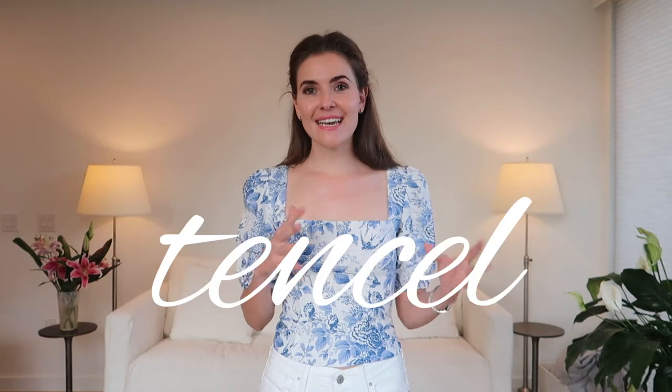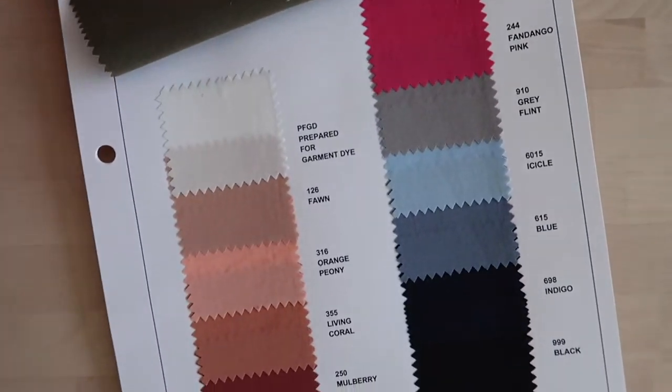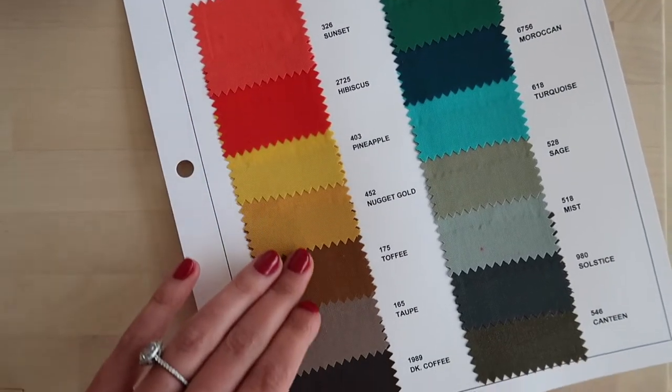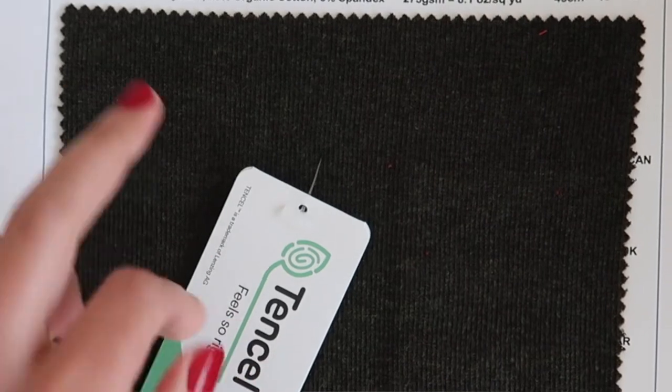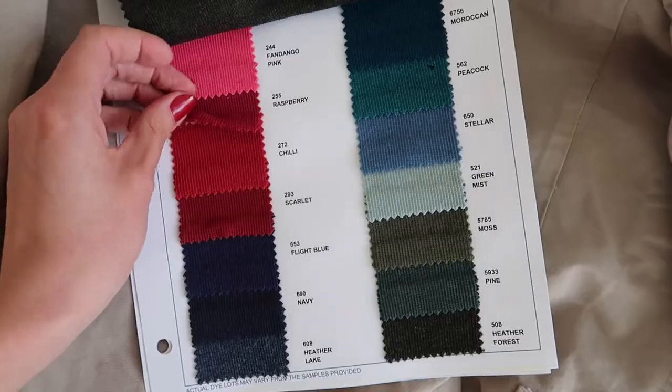One last fabric that is gaining a lot of popularity and for good reason is Tencel. It is a semi-synthetic fabric, also called a regenerated fiber, where it's made from trees and the wood pulp of trees. It goes through a man-made process to create a fabric that can resemble something like cotton, or it can be made to be even more lightweight than cotton. Tencel can also be blended with other fabrics for a different look and feel. It is known for being breathable, lightweight, and soft.